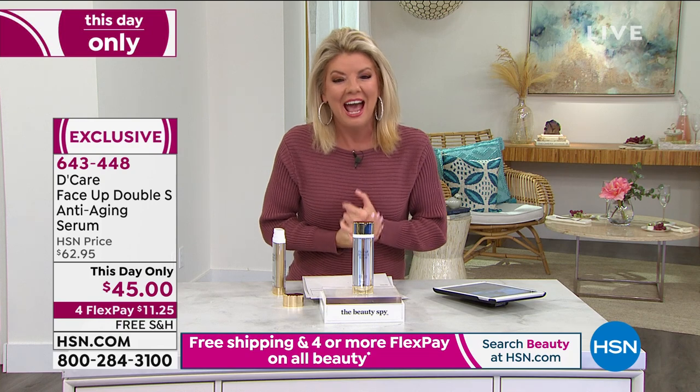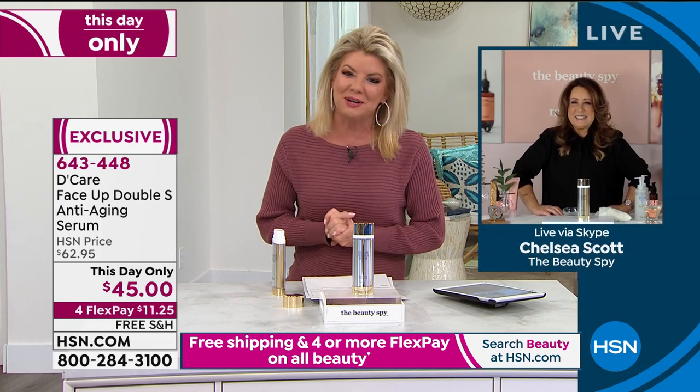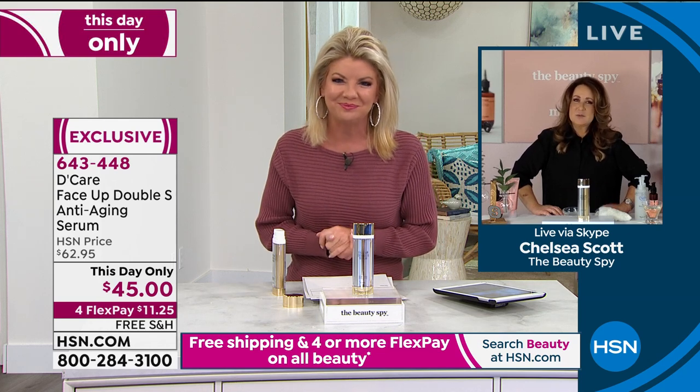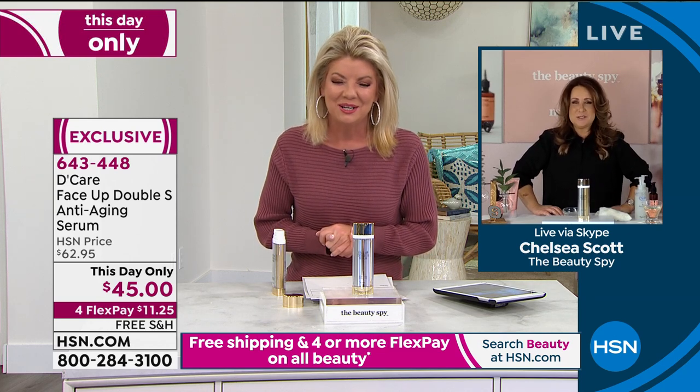I can't wait for you to try all your Beauty Spy products. Chelsea, my friend, how fun as always — continue bringing to us these amazing beauty products from around the world. Big kiss to you. Thank you so much. Great to see you, as always. We'll see you tonight on Beauty Report.